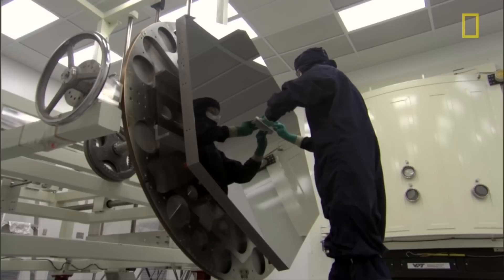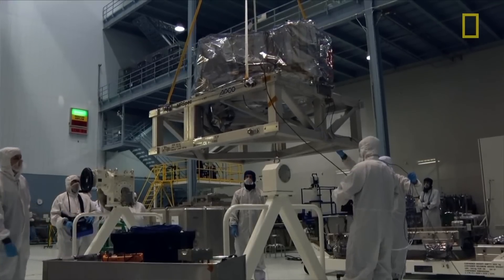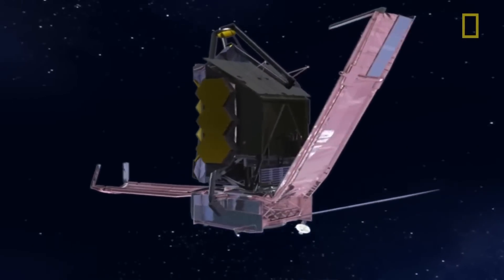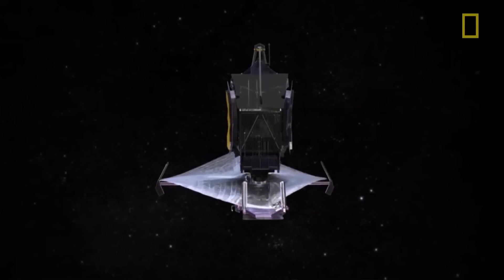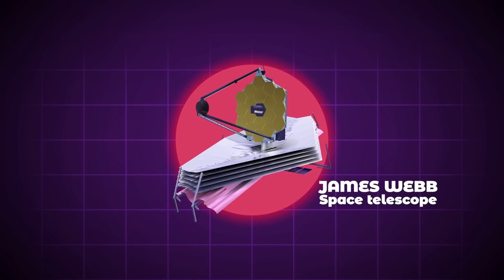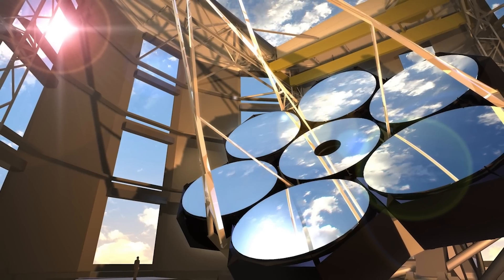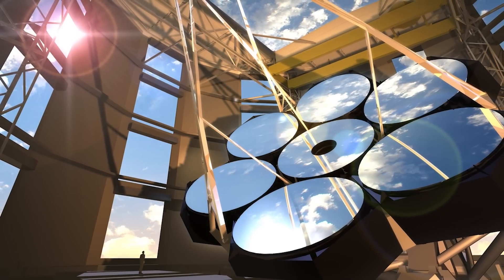Picture how a space telescope is currently made: a series of delicate mirrors are painstakingly manufactured, and a complex device is designed to handle deploying it safely in space. Then the whole thing is loaded into a rocket, shot into orbit, and hopefully unfolds properly before calibrations can start. This is how the James Webb Space Telescope was built and deployed — it uses an array of 18 smaller mirrors to form an aperture that's 6.5 meters wide, one of the largest mirrors we can feasibly send. This NASA team has calculated that mirror arrays bigger than 10 meters aren't really possible to send cost-wise.